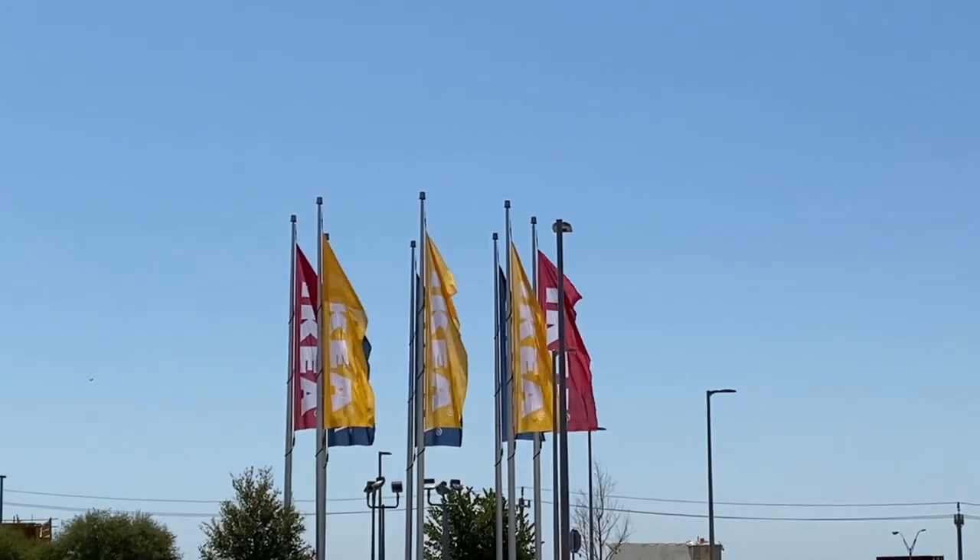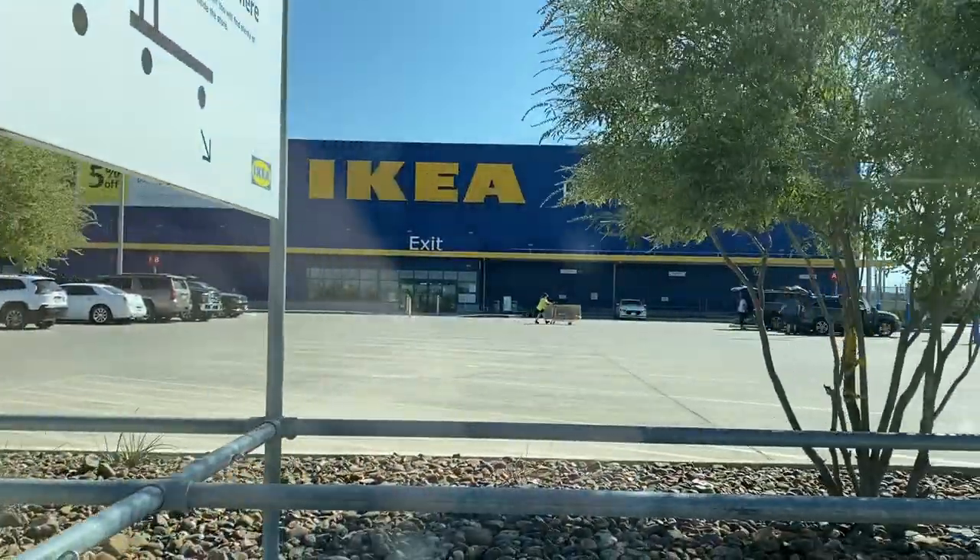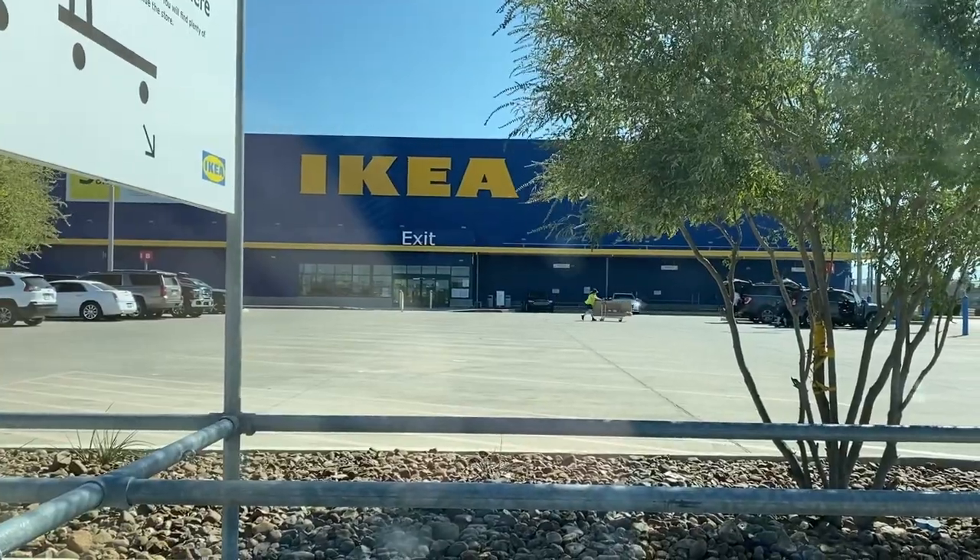Hi, Matt here, and on today's Matt's World DIY, I'm at IKEA. I love the store so much. It's so amazing, and you can totally get lost in it because there's just so much. So why am I at IKEA today? Multiple reasons. One is I want to see what kind of new deals they have. I also want to check out the return section and see if there's any items that may be good for a DIY project.